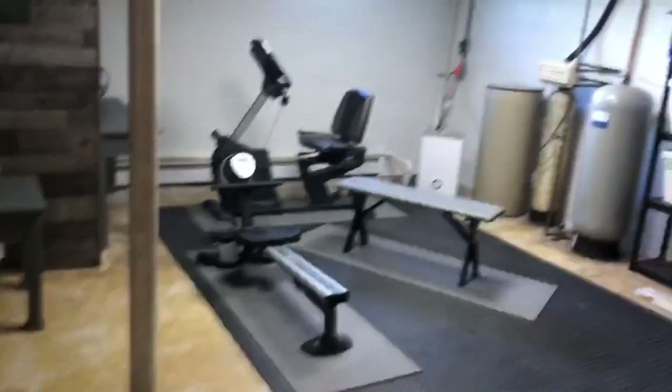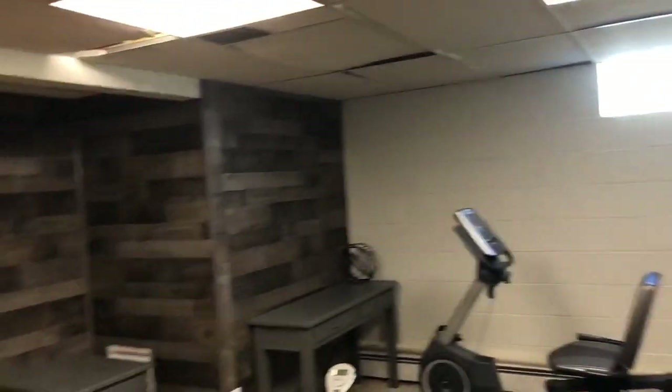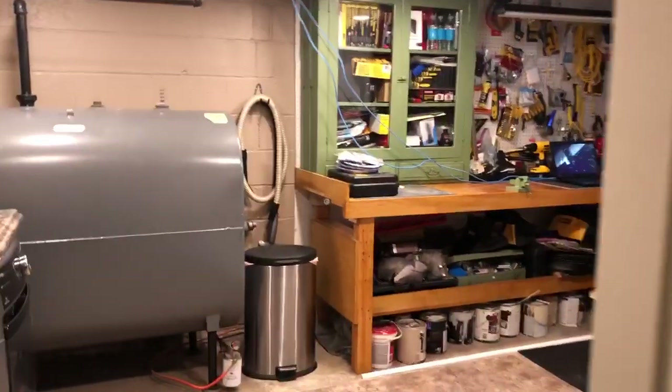Let's head down into the basement. It's unfinished, but you could practically eat off the floors down here. They use it for storage and exercise space. It has a relatively new electrical panel. All of the windows here have been replaced except for two. Laundry facilities down here, really nicely done. More storage space here.